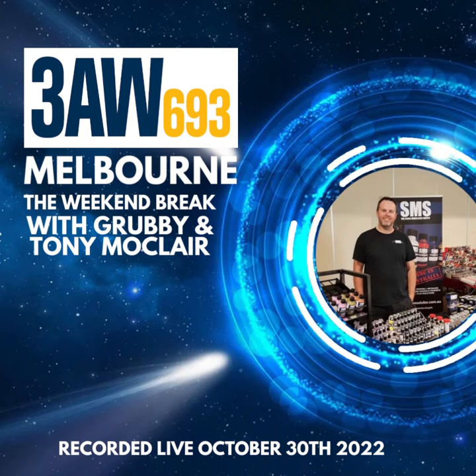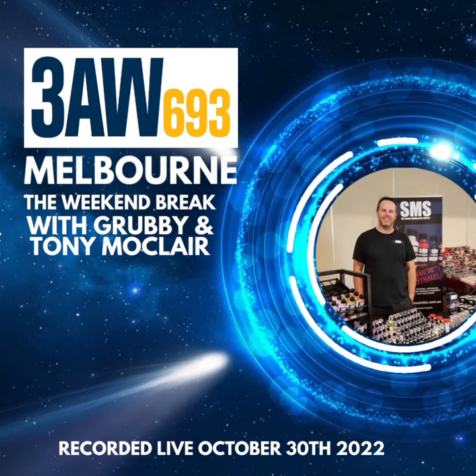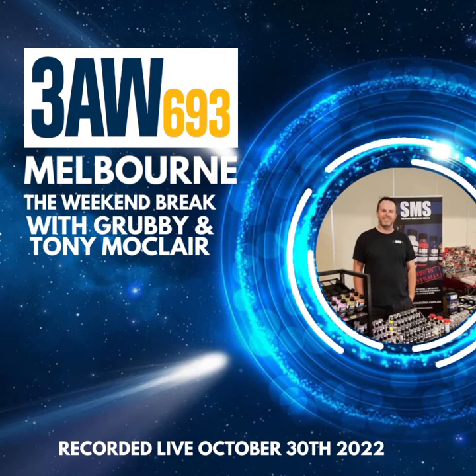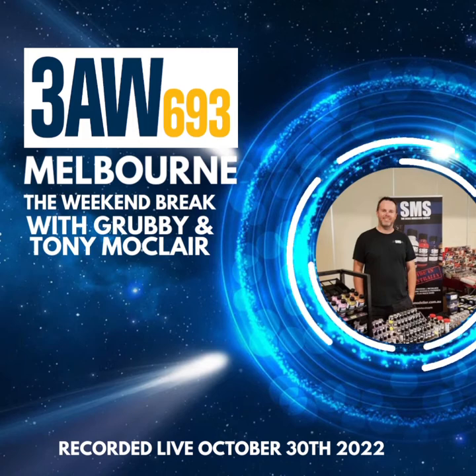Across Melbourne we've got Andrew's Hobbies out in Ravenhall, right near the Bunnings on Ballarat Road. Then there are three different Metro Hobby stores — Hearns Hobbies in the city, Hobbyman in Narroworan, Gundams Plus in Hawthorn, and Models and Hobbies for You in Baronia. You've got a website — it's scalemodeller.com.au. If you hop on there, there's an interactive map that shows you all the stores across Melbourne. It's a very good website.